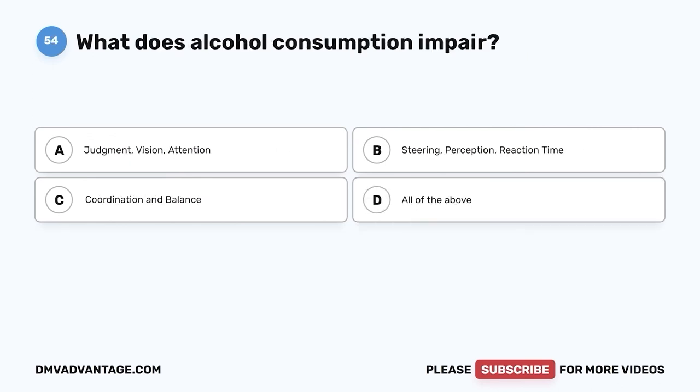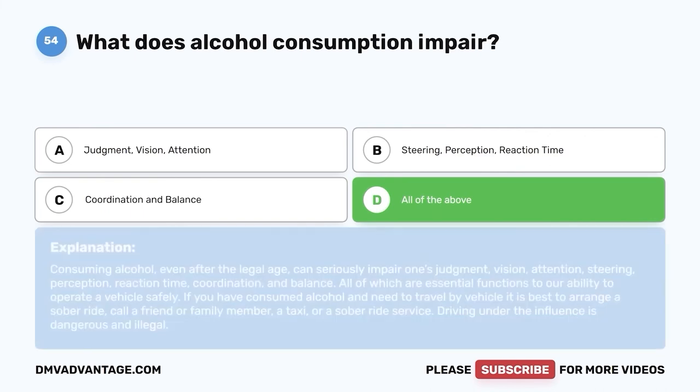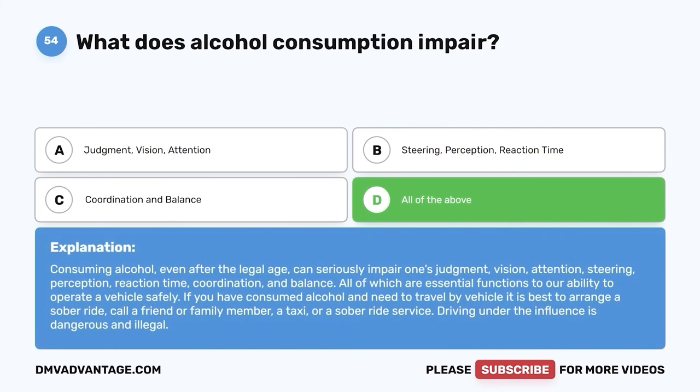Question fifty-four: What does alcohol consumption impair? A. Judgment, vision, attention. B. Steering, perception, reaction time. C. Coordination and balance. D. All of the above. The correct answer is D, all of the above. Consuming alcohol, even after the legal age, can seriously impair judgment, vision, attention, steering, perception, reaction time, coordination, and balance — all of which are essential functions for operating a vehicle safely. If you have consumed alcohol and need to travel, arrange a sober ride: call a friend, family member, taxi, or sober ride service. Driving under the influence is dangerous and illegal.